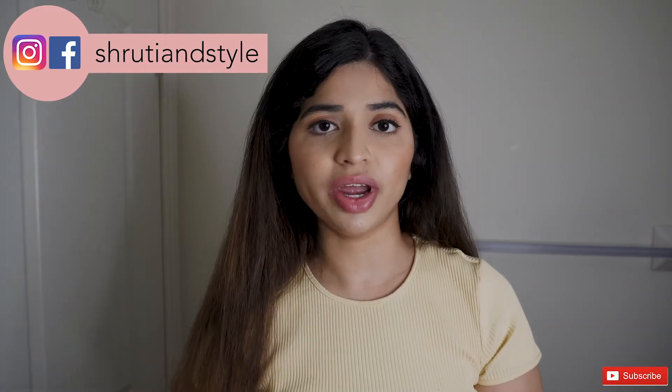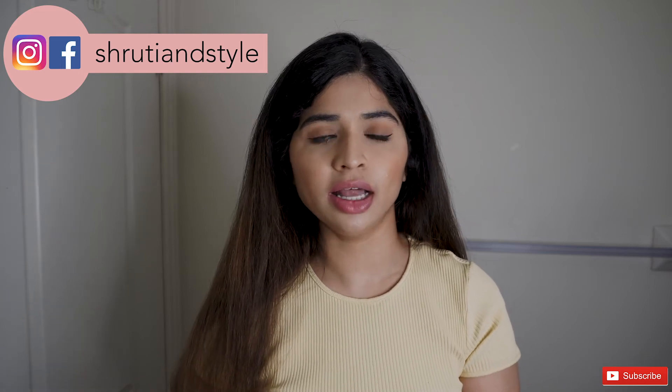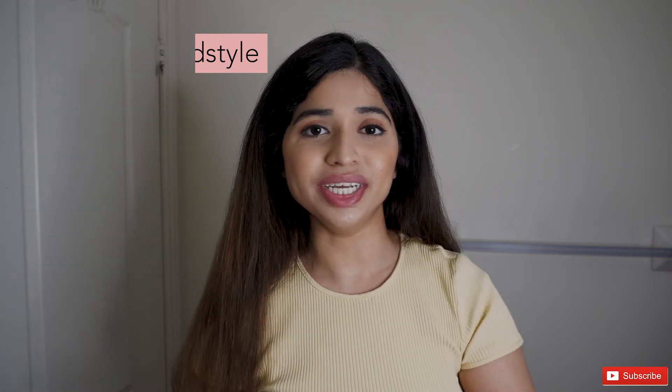If you don't follow me on Instagram already, make sure to give me a follow. I share a lot about fashion, beauty, and lifestyle — my handle is shruti in style. If you liked this video, make sure to give me a big thumbs up, as every like encourages me to make more videos. Comment if you found this helpful, and don't forget to subscribe so you don't miss any new uploads. I'll see you guys in my next video. Bye!